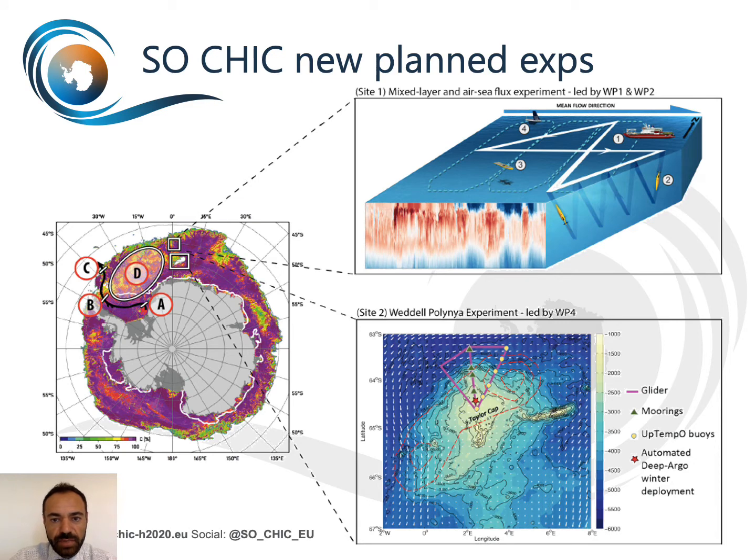Existing infrastructure run by SOSHIC partners are shown in the picture with the letters A to D. In addition to these existing observations, target experiments will be done at two sites. The first site, top right, will include the use of ship observations, free-drift profiling gliders, and autonomous surface vehicles. An open ocean campaign will be conducted at site two, bottom right, and will include use of profiling gliders, moorings, surface buoys, and deep profiling floats.